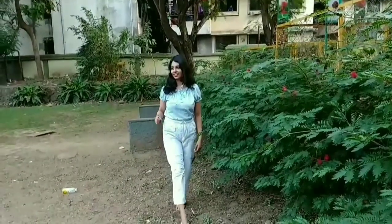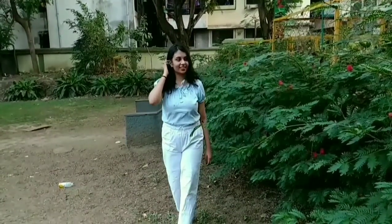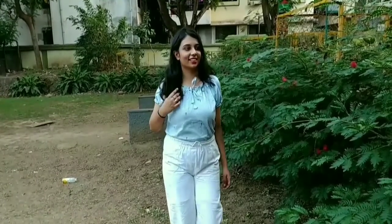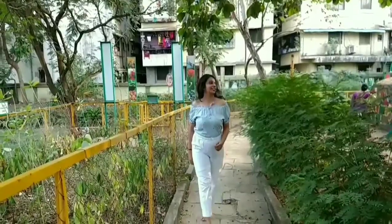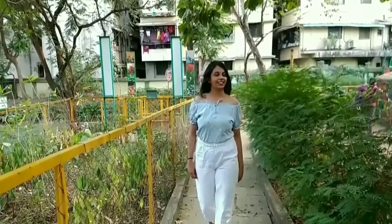The last thing I bought is this blue top with puff sleeves which was for Rs. 1.99. I paired it up with white pants which was again for Rs. 1.99. Also, this top can be worn as an off-shoulder top.